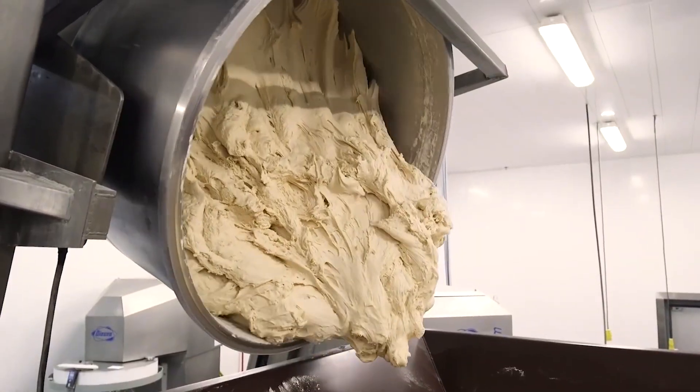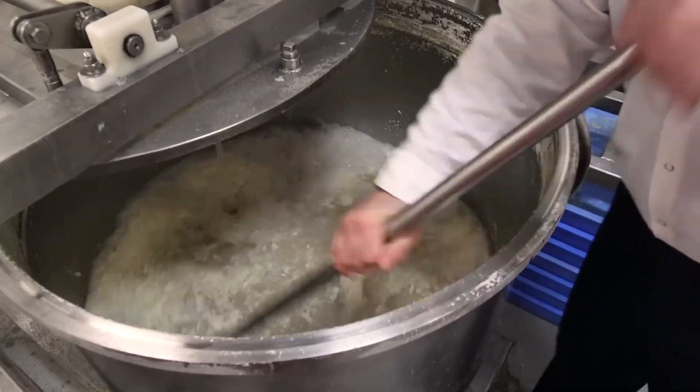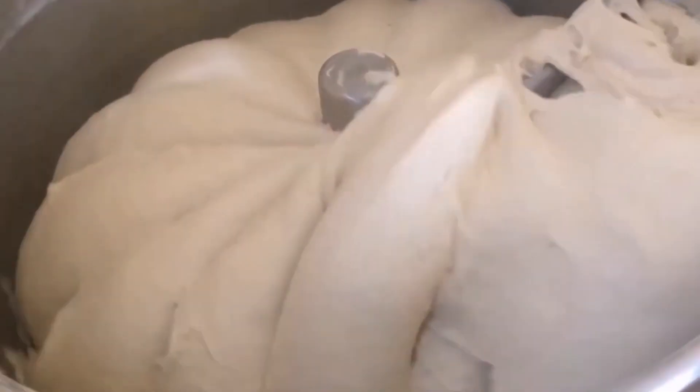The mass production of pizza begins with automatic dough equipment that combines flour, water, yeast, and various ingredients in precise doses. This mixture is blended until a uniform dough is achieved.